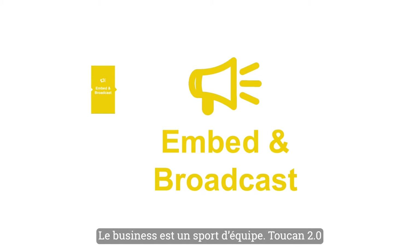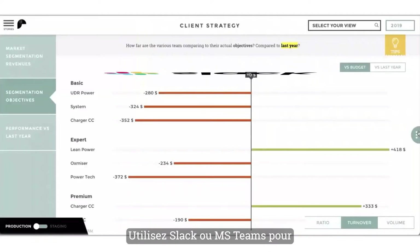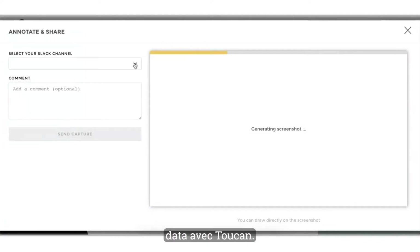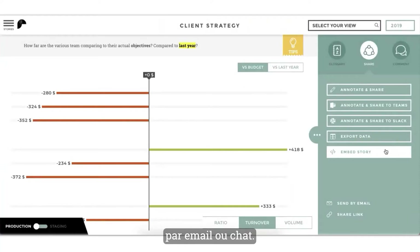Since business is a team sport, Toucan 2.0 makes it easy to take action and collaborate with your coworkers in the tools you already use. Use Slack or Microsoft Teams to have persistent conversations about data insights within Toucan. Or annotate charts with drawings and text, then send it all to a coworker or group as an email or chat.